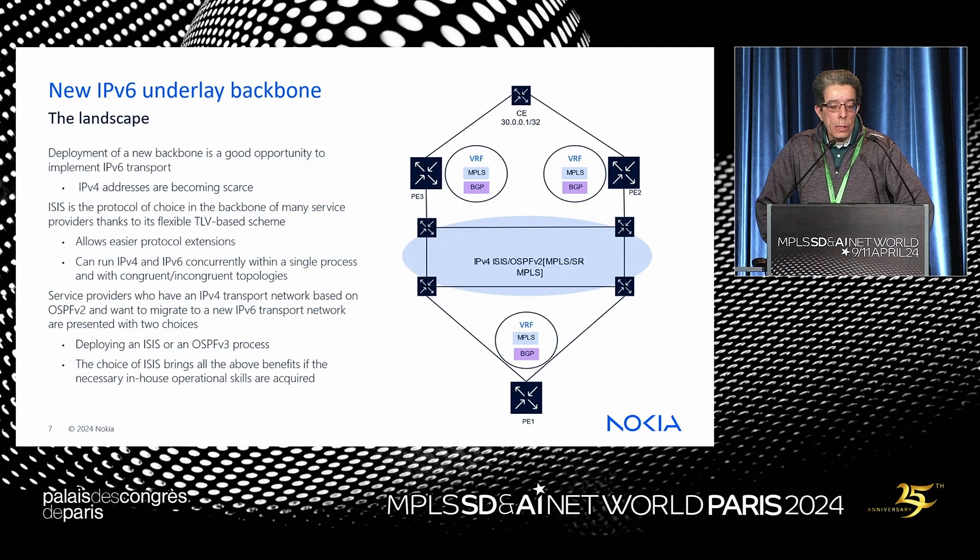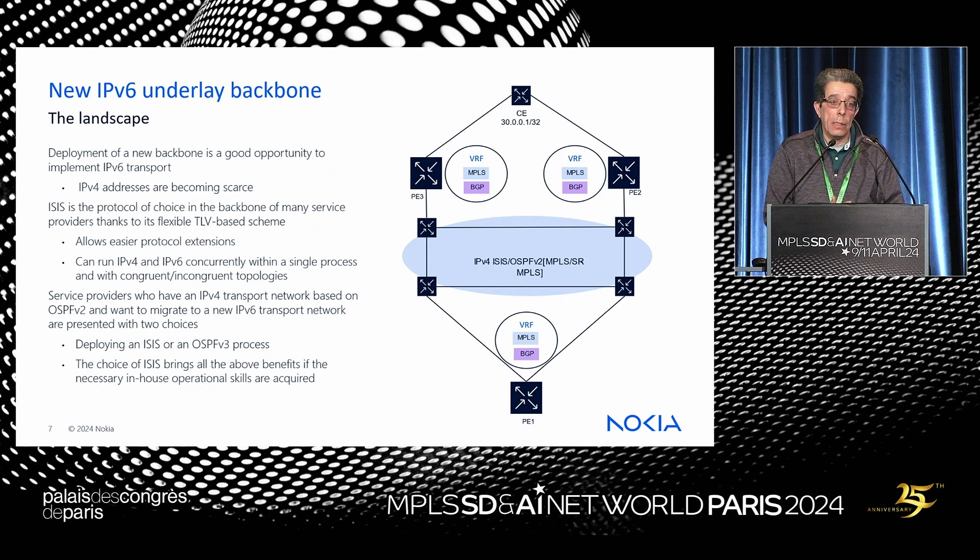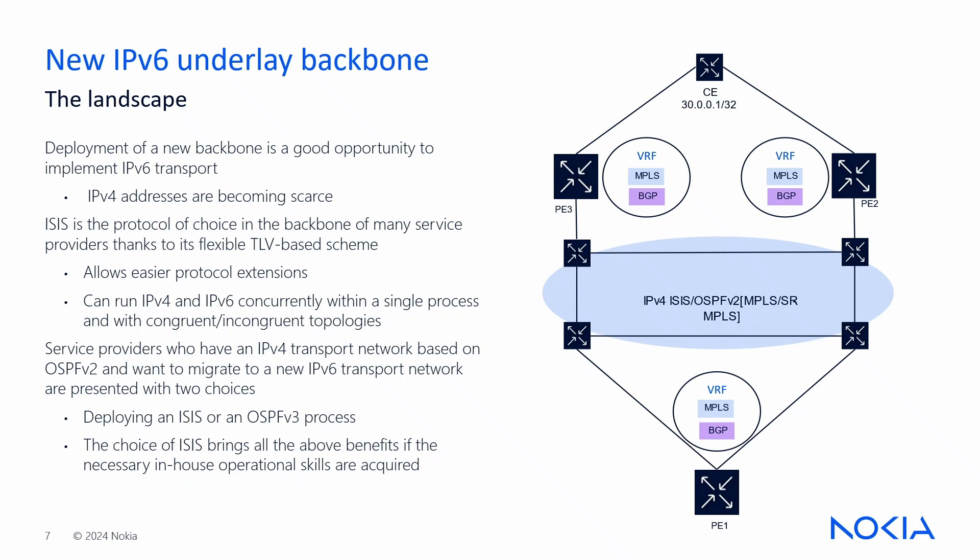The other use case is a new IPv6 underlay backbone. IPv4 addresses are becoming scarce, which motivates the move to IPv6, and governments are mandating it. The US government has a deadline of 2025 to 2026 for government-related networks. Germany and China also have mandates. Once this gets moving, there will be more focus on security and performance features for IPv6, giving more incentive to operators and application providers.